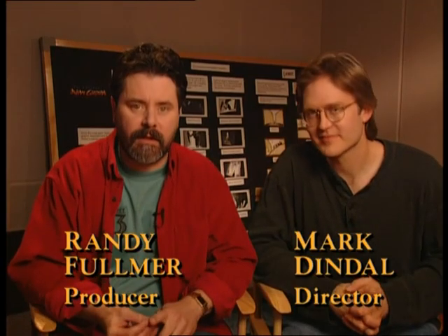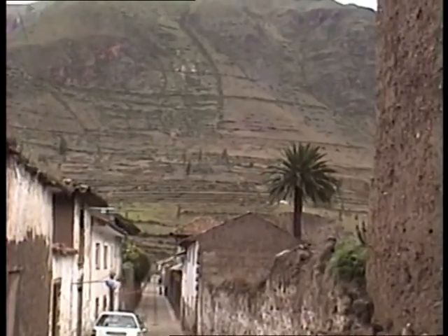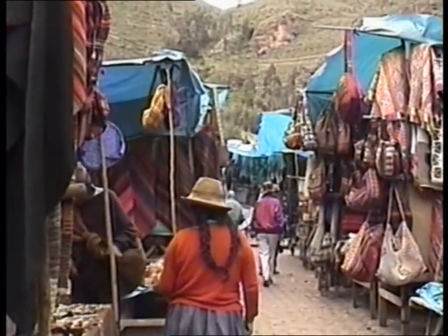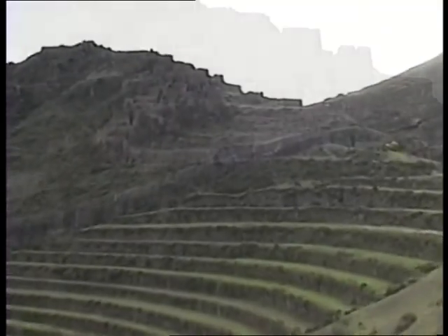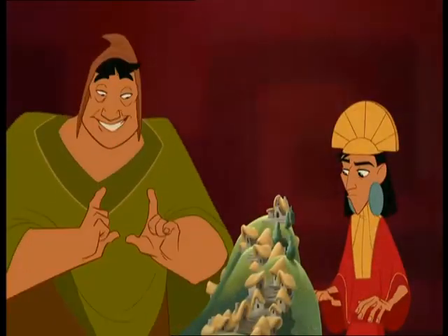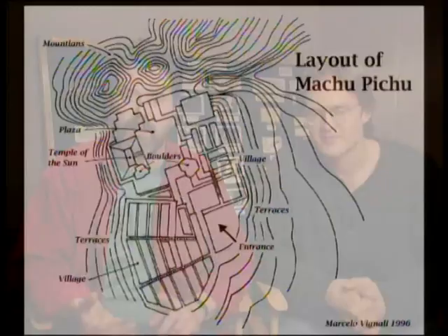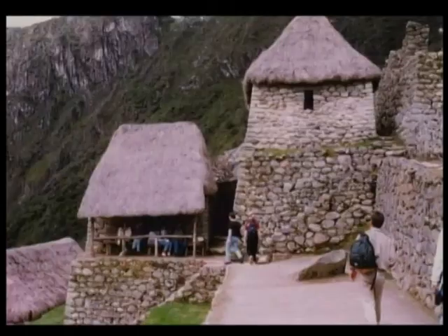One of the interesting things that we do at Disney is that usually on most of these features we try to do some sort of research trip. We really try to immerse ourselves in cultures, in topography, in various elements that will really bring art ideas to a film. When the sun hits that ridge just right, these hills sink. So there was a group of about 12 of us. We went to Machu Picchu. We were there for 10 days.